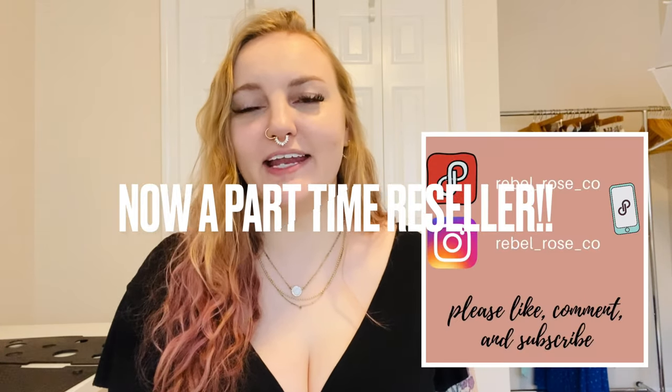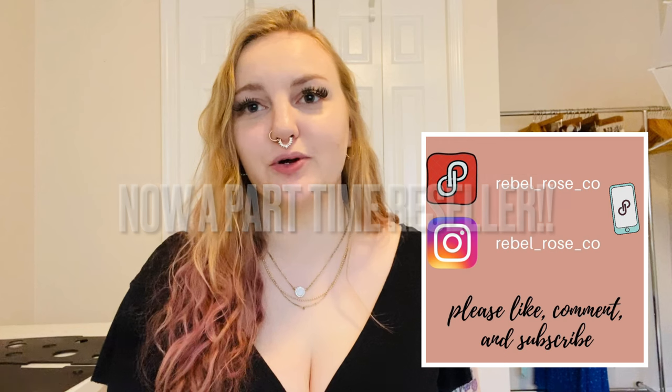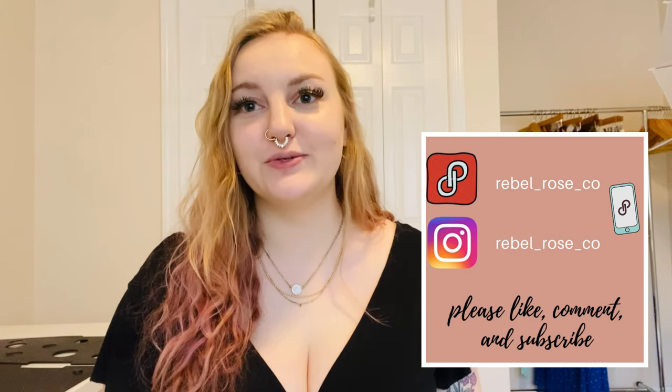Hey guys, my name is Kelly. I'm a full-time reseller — my Poshmark and Instagram are both rebel_rose_co. Today I'm going to be doing my top sales in 2021. Most people are doing their top 21 sales, so I haven't even counted but I think I'm going to do my top 21 and then throw in some others that were also good sales. This is just for Poshmark.